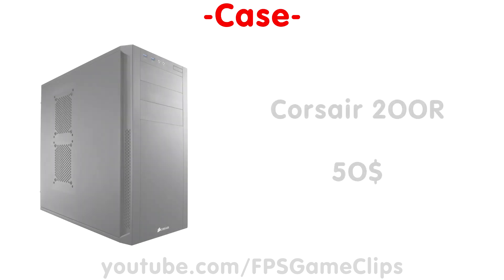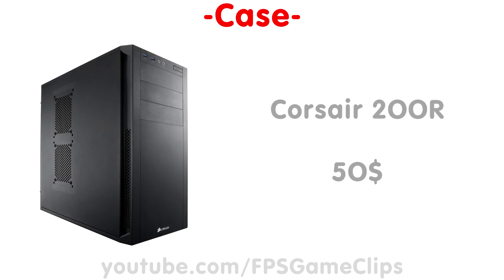For the case, I chose the Corsair 200R. It's admittedly not the most flamboyant case out there, but it's pretty cheap at around $50 and still comes with all the bells and whistles you would expect from a Corsair case. Obviously this is the most subjective choice on this list, so feel free to pick whatever you like.